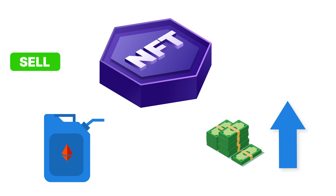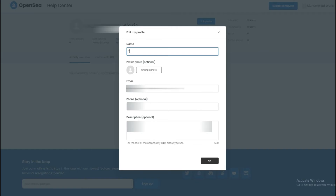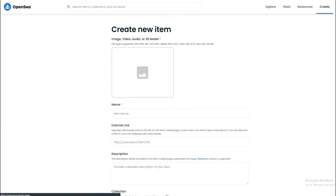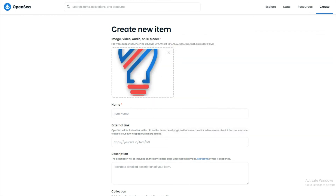We will be telling you a simple and easy way to eradicate your gas troubles. Simply go to www.opensea.io and set up your profile. First, link your wallet with OpenSea, then add your name, a short description of yourself, a profile picture, and a banner. After that, you can create your collection by first uploading a logo and a featured image along with a description of your NFT.